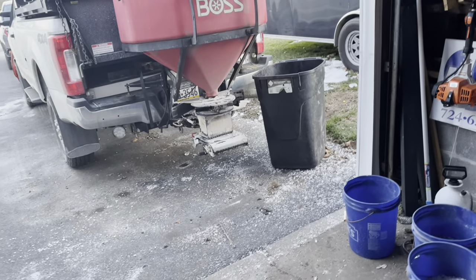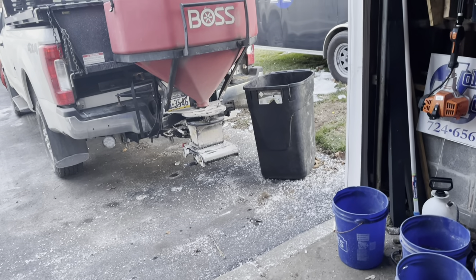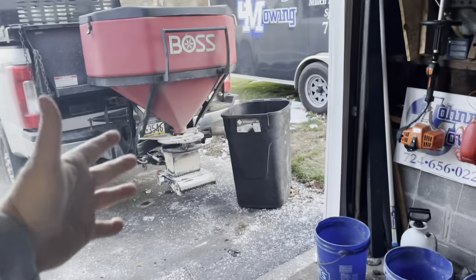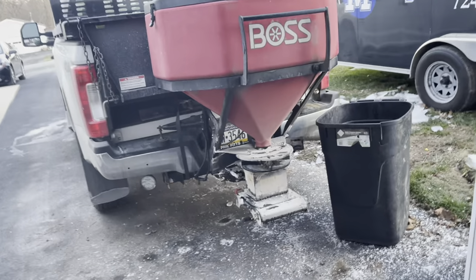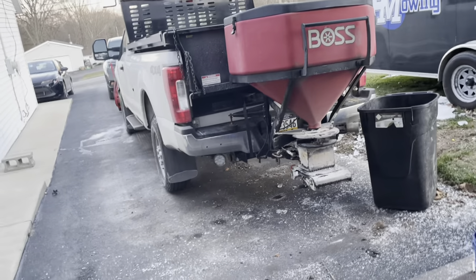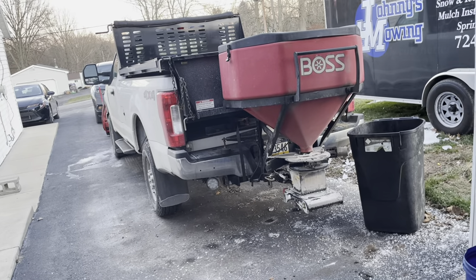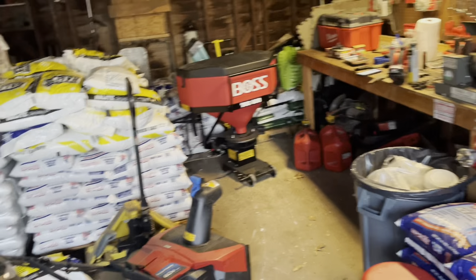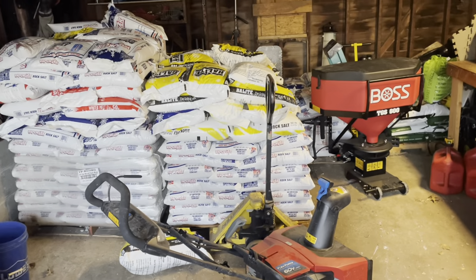That other salt just gets everything dirty. Even if you use bulk salt, bulk salt will do that because there's a lot of dust and brine in bulk salt. Anyway, having said that, this is my first video of 2022. We're getting ready for this massive snowstorm. As you can see, I've only gone through about three pallets of salt so far — not very many.